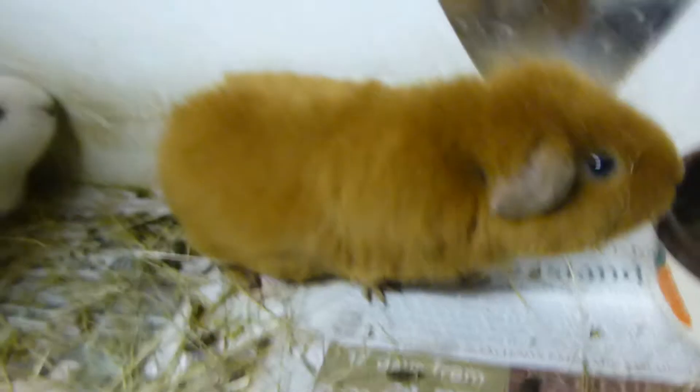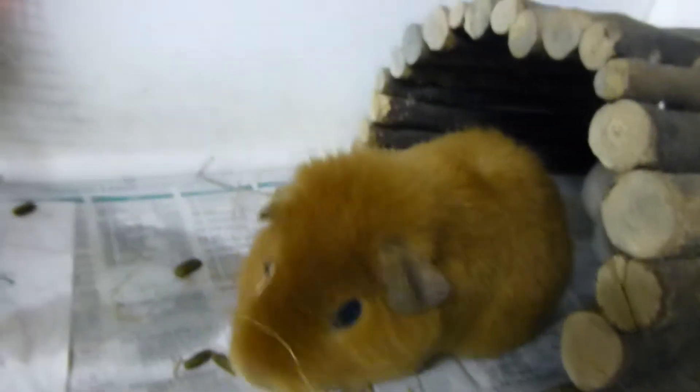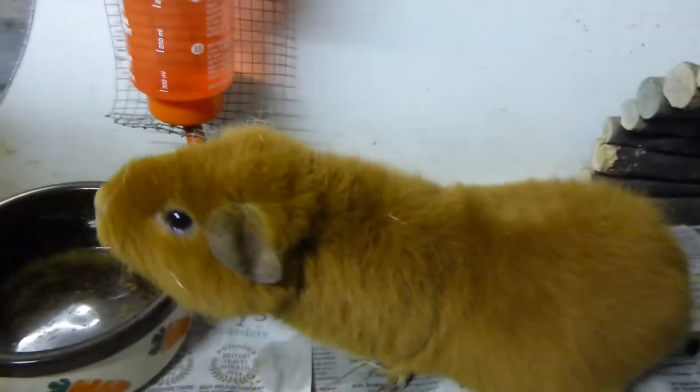So how can you tell if your guinea pig has scurvy? Symptoms include lethargy, weakness, unwillingness to move, enlarged or stiff joints, not eating, weight loss, diarrhea, eye and nose discharge, a rough coat, a bad skin condition, and being tender to the touch — they may cry in pain if you touch them.